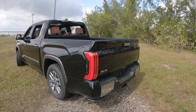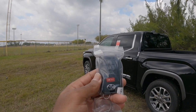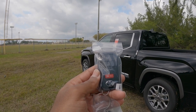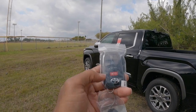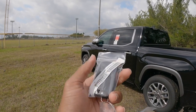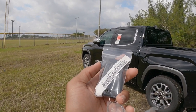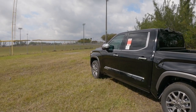Before getting into the interior, this is the new key fob for the 2022 Tundra. There's a lock, unlock, a button for the tailgate, and a panic button with the Toyota emblem on the front. Unfortunately, the back of the key fob is just a blank space — I wish Toyota had put the 794 edition badge or the Tundra name back there, which would have been a nice touch.